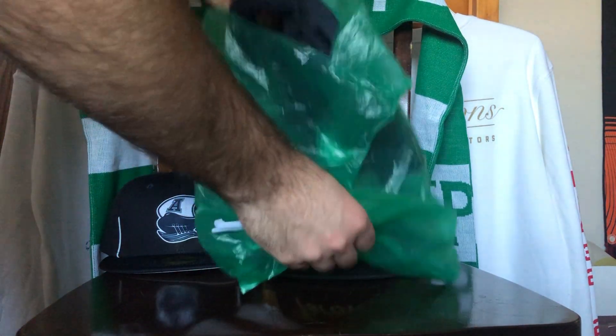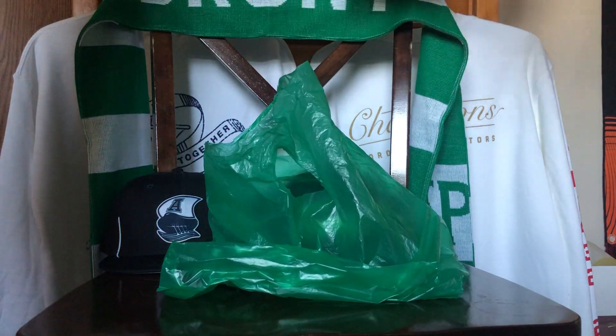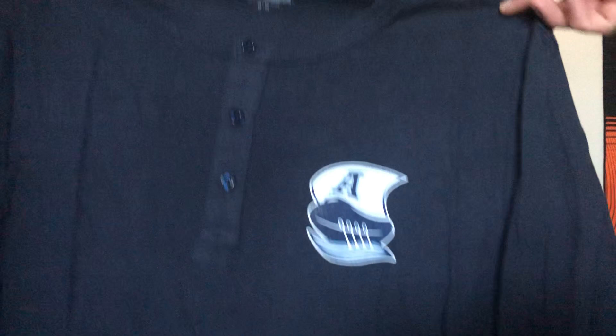The very last thing is an Argos shirt. It's kind of like a long-sleeve Henley — just got the Argos logo out front. This is for when I go to a game in the evening.